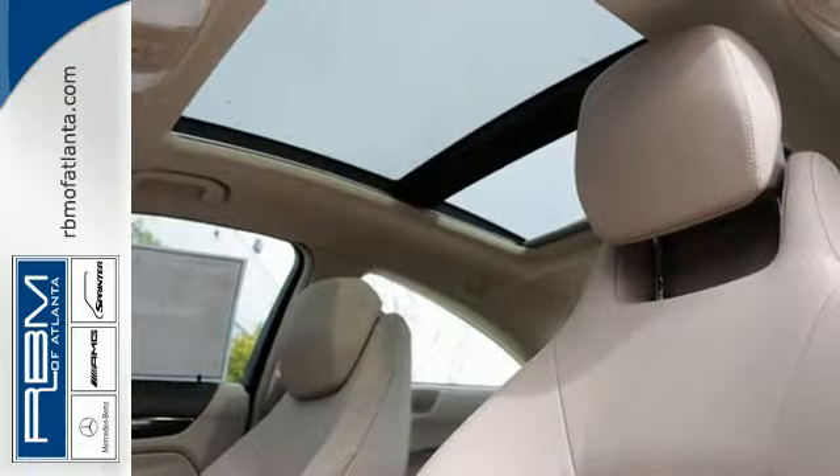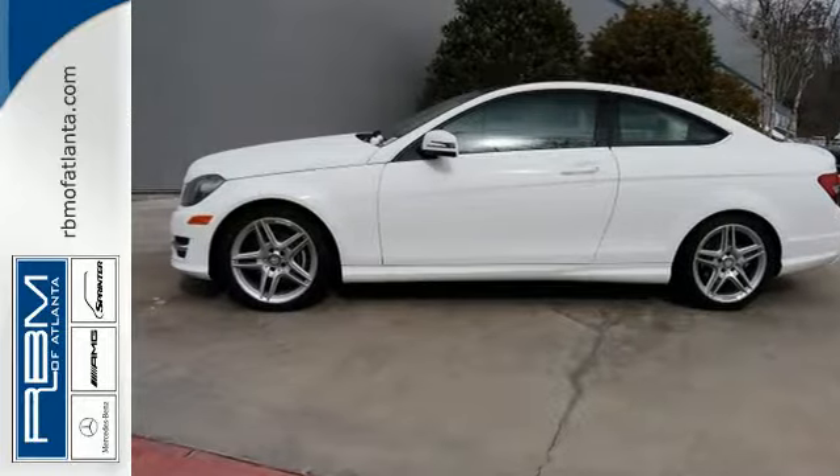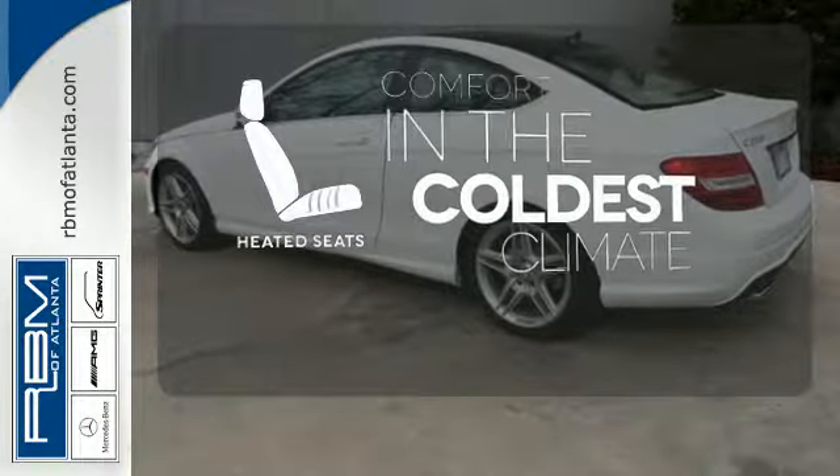you'll experience the exceptional luxury and superior craftsmanship that Mercedes-Benz is known for. The heated seats keep you comfortable no matter how cold it is.